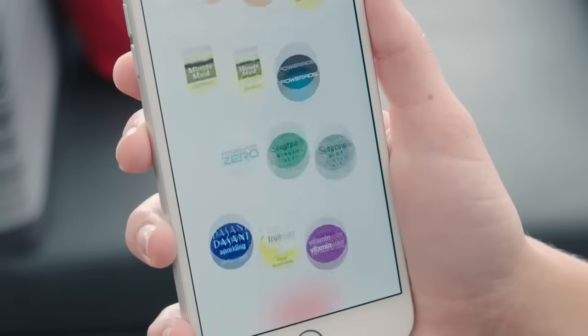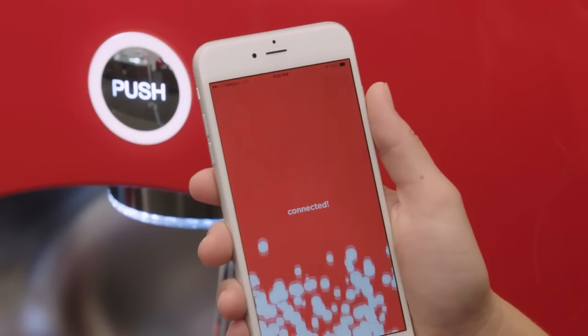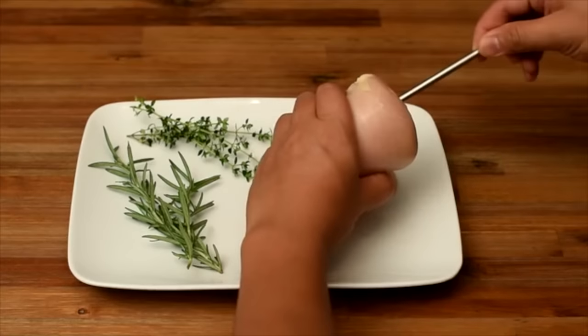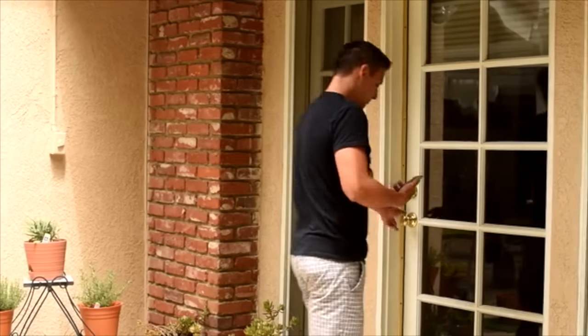Number 91: Coca-Cola Freestyle App. Allows you to choose from over 100 drink options to create a custom mix of your own, then pour it on the spot. Number 90: Meater — a wireless smart meat thermometer which helps you cook the juiciest steak, chicken, turkey, fish or any other meats perfectly every time for every occasion.